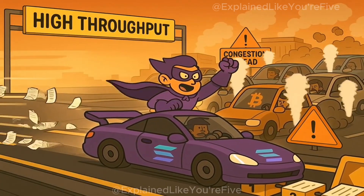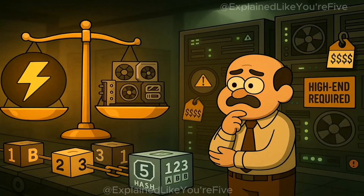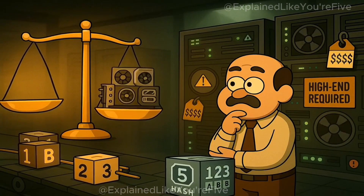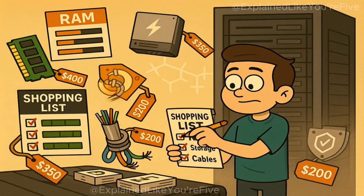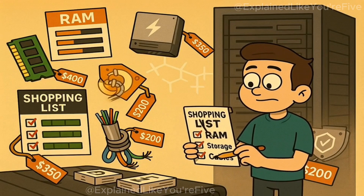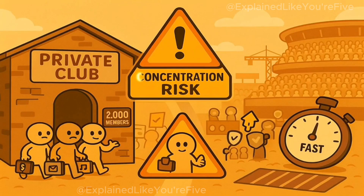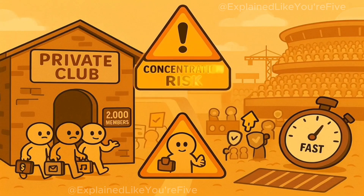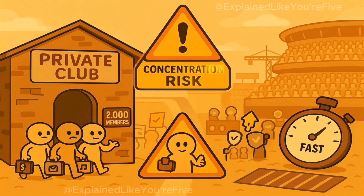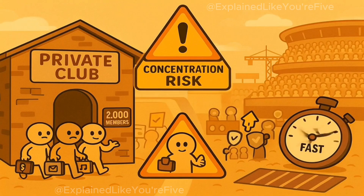That's how Solana reaches Visa-level throughput while other blockchains stall in traffic. But speed always comes with trade-offs. Solana's efficiency depends on powerful hardware. To run a validator node, you need a high-end server with big RAM, fast storage, and high-bandwidth internet. That barrier to entry shrinks participation — around 2,000 validators versus Ethereum's hundreds of thousands and Bitcoin's tens of thousands — making coordination fast, but increasing concentration risk.